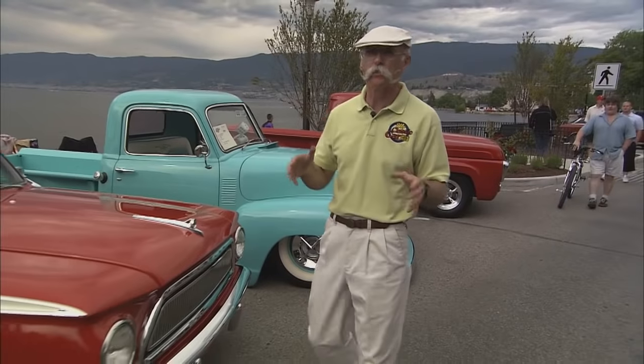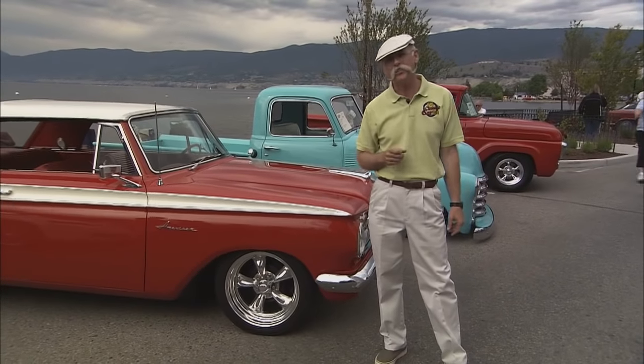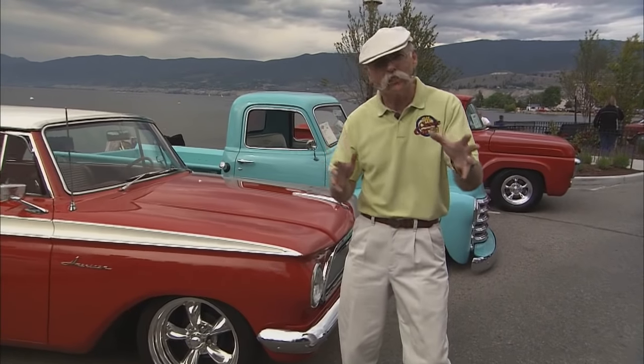This is a really interesting place which, believe it or not, is at the northern tip of the Sonoran Desert, the only official desert in Canada. And the cars at this event are absolutely incredible. Let me take you on a little tour and show you some of BC's best.